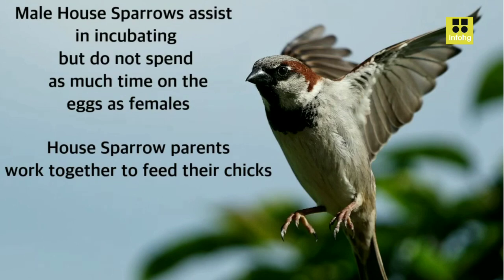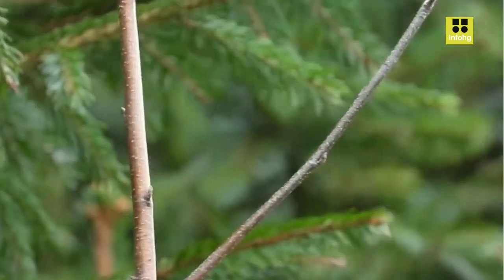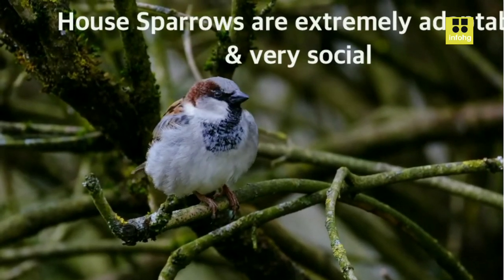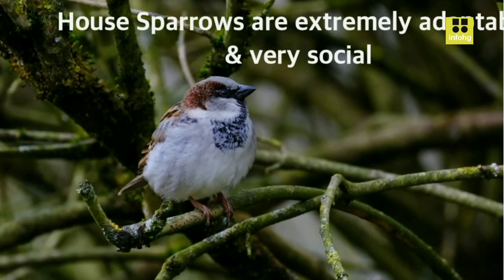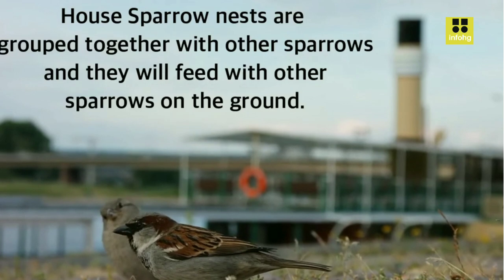Behavior and Diet. House Sparrows are highly adaptable and opportunistic feeders. Their diet consists of a variety of foods, including seeds, grains, fruits, and insects. They are known to scavenge for scraps around human settlements, often foraging on the ground or perching on bird feeders. Their ability to exploit human-generated food sources has contributed to their success in urban environments.